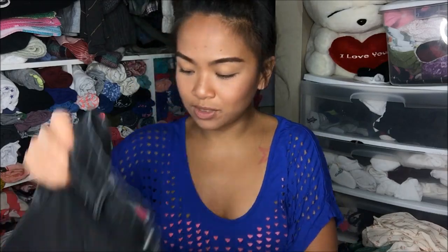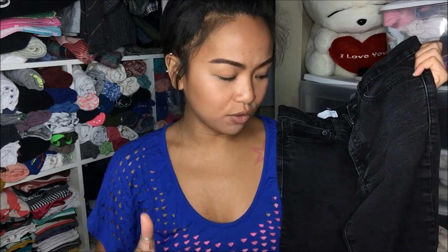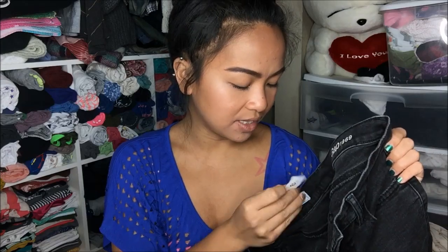I actually bought jeans. This is Gap True Skinny in size 28 short. They are black jeans and I just like the way they fit on me — they fit perfectly without bunching in places that I don't like. These pants were originally $5.99 but I got them on sale for $1.50.